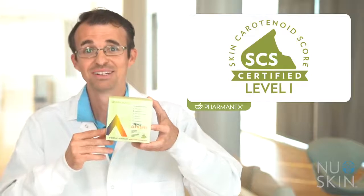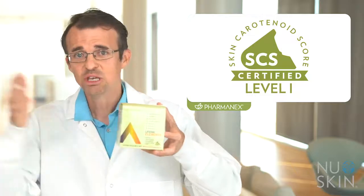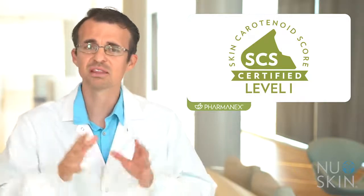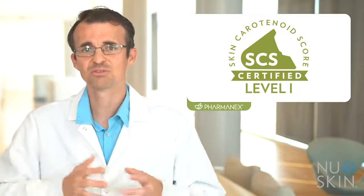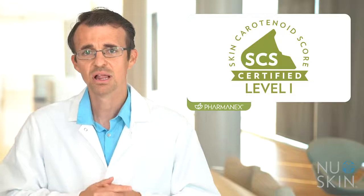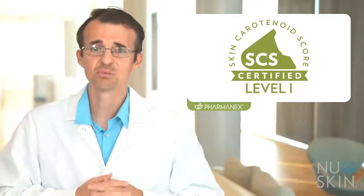LifePak Elements is SCS certified level 1. SCS stands for skin carotenoid score. This might be the first time you're hearing about a level system — this is a new feature using a level system to help consumers know what they can expect from a scanner certified product. Scanner certified products are now labeled with a level based on the amount and bioavailability of carotenoids in the formula.